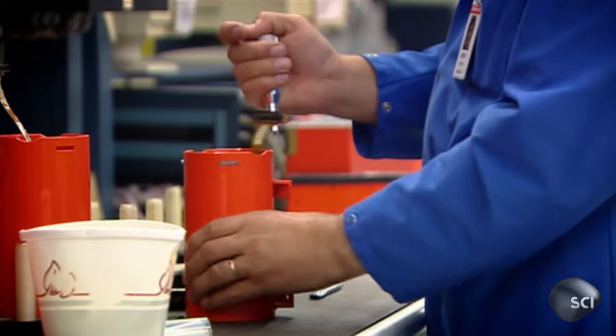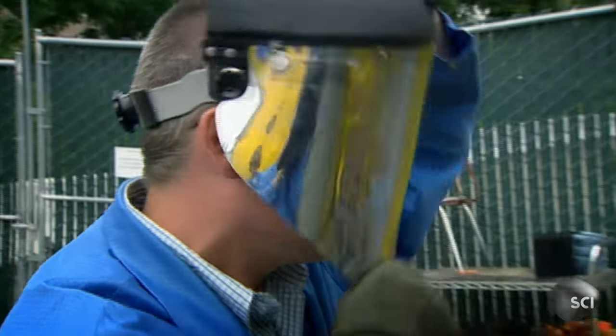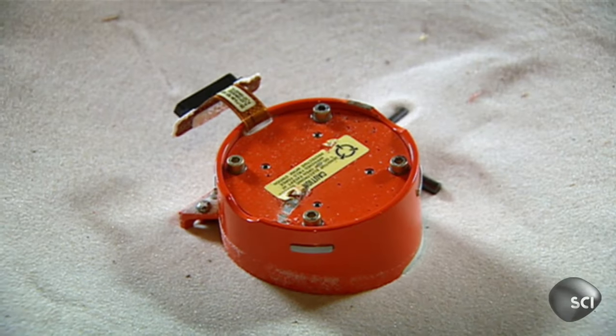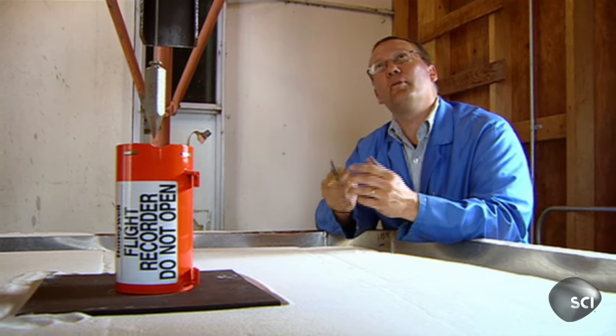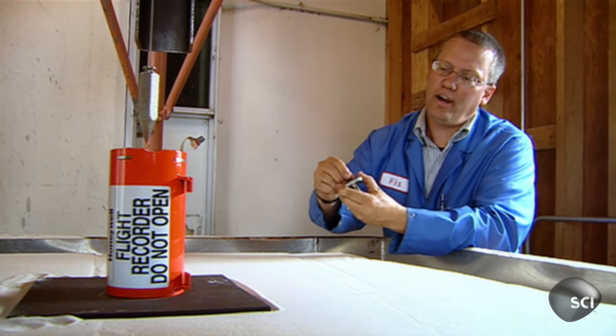But short of crashing a plane, there's only one way to ensure these defenses are tough enough. Meet Gary Kirsten. He's made a life's work of trying to destroy black boxes, and thankfully, he doesn't seem to be doing very well. The first test uses a heavy weight dropped onto the box's most vulnerable axis. This test is a pretty severe test wherein we take a 500-pound weight with a hardened steel pin on it, a Rockwell 42, very hard steel. We're going to drop it from 10 feet.